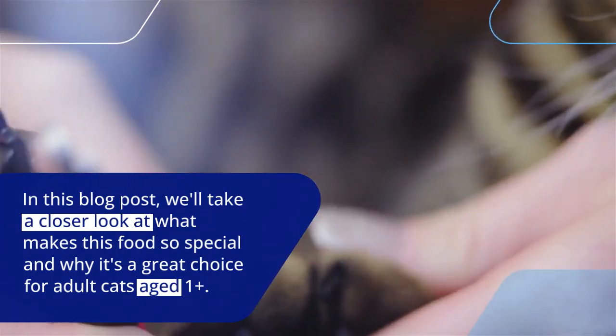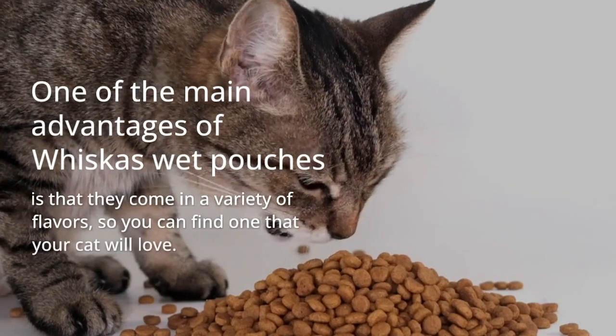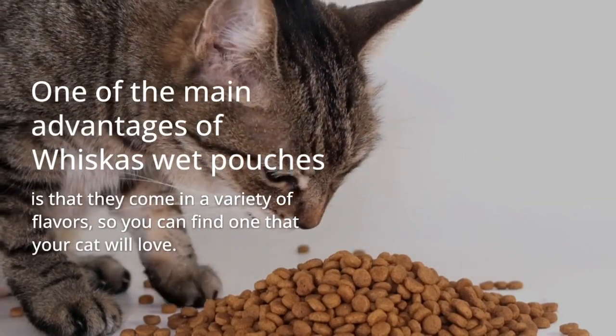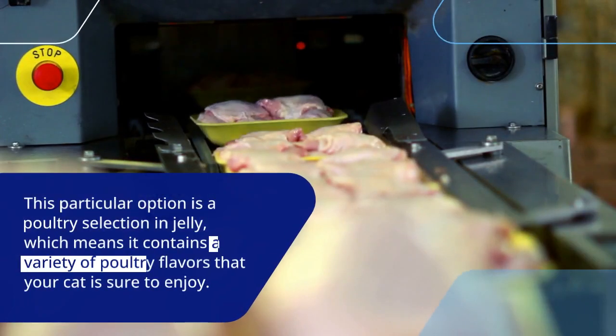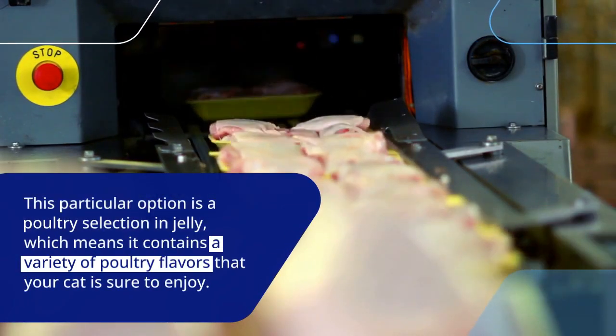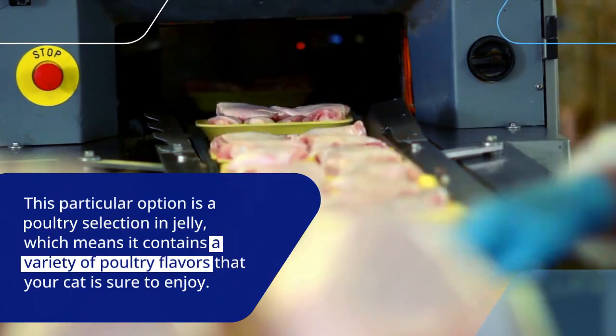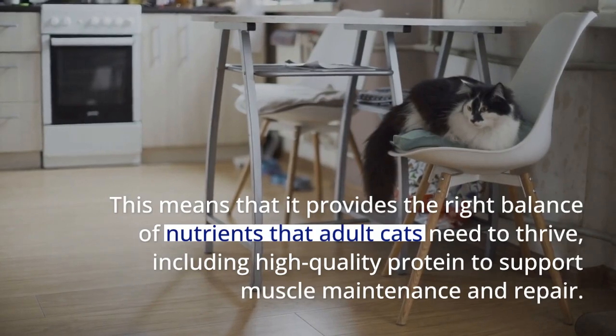In this blog post, we'll take a closer look at what makes this food so special and why it's a great choice for adult cats aged one plus. One of the main advantages of Whiskas Wet Pouches is that they come in a variety of flavors, so you can find one that your cat will love. This particular option is a poultry selection in jelly, which means it contains a variety of poultry flavors that your cat is sure to enjoy.